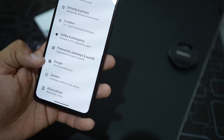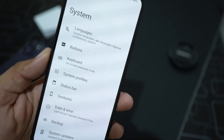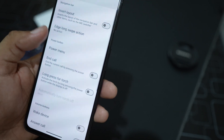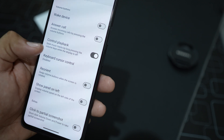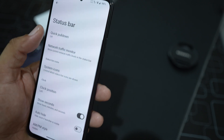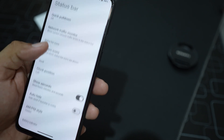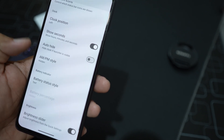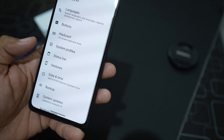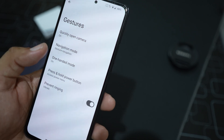In System settings we have Languages, Buttons — from where you can manage and customize button settings — Keyboard, System Profile, and Status Bar. From the status bar you can manage network indicators, system icons, clock position and style, battery style, and brightness slider.